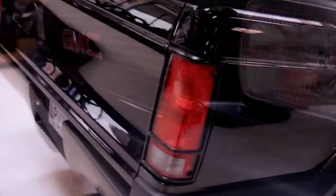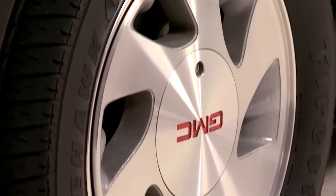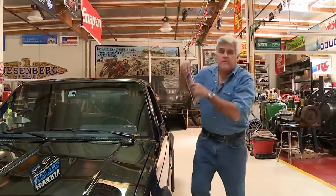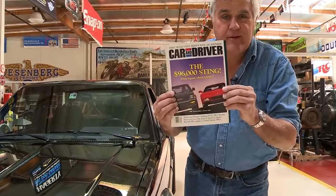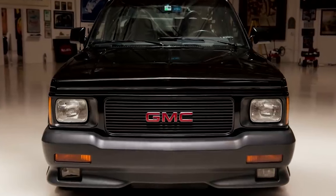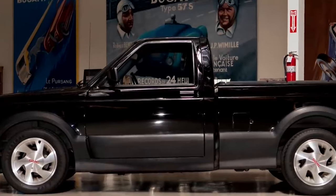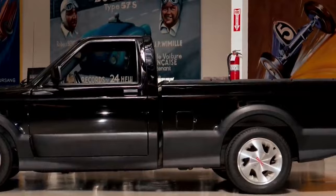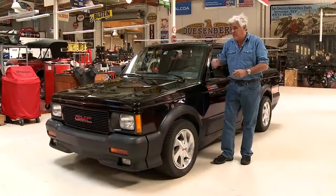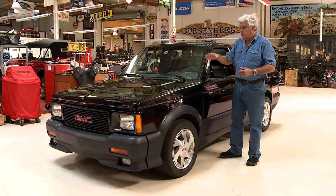The GMC Cyclone made a big splash in 1991 as a high-performance pickup truck. Based on the GMC Sonoma, it was far from typical with a sleek design and powerful engine, quickly gaining a reputation as one of the fastest production trucks of its time. Under the hood, the Cyclone had a turbocharged 4.3-liter V6 engine, producing 280 horsepower and 300 pound-feet of torque. Paired with an all-wheel drive system and four-speed automatic transmission, it could go from 0-60 in just 4.3 seconds, outpacing many sports cars of the era, including the Ferrari 348 TS. This performance earned it a spot in Car and Driver's top 10 cars of 1991.